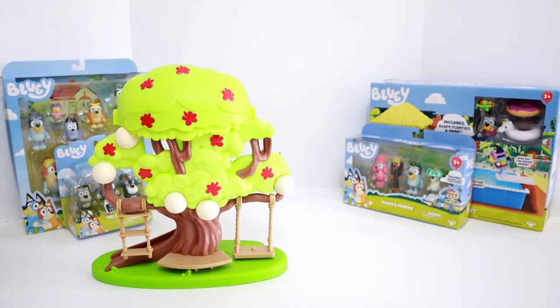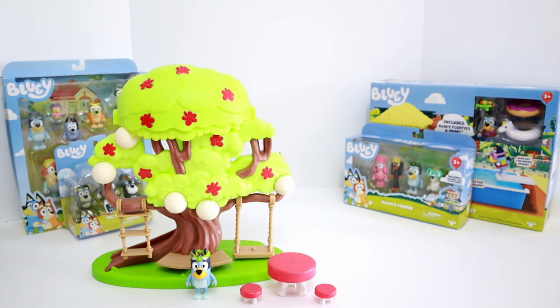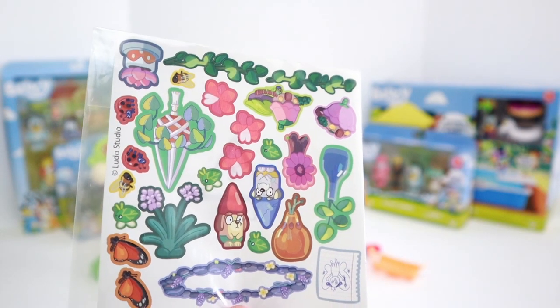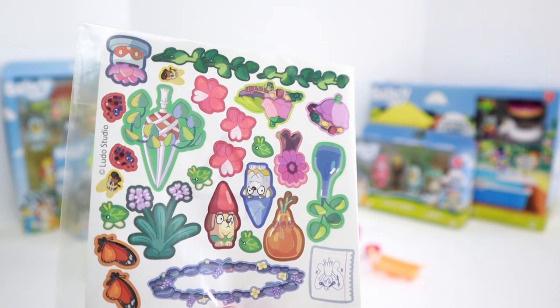This set also comes with Bluey and her cute flower fairy crown, a table, and two stools, a fairy, and a hammock. And all of these amazing stickers to decorate the tree playset with.